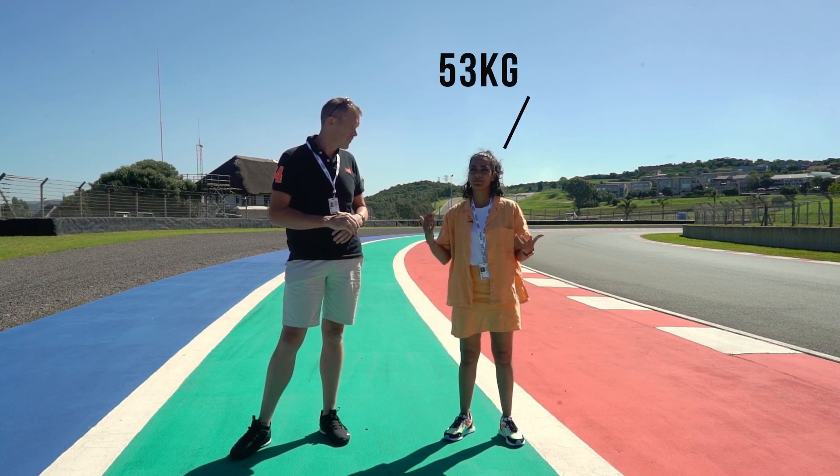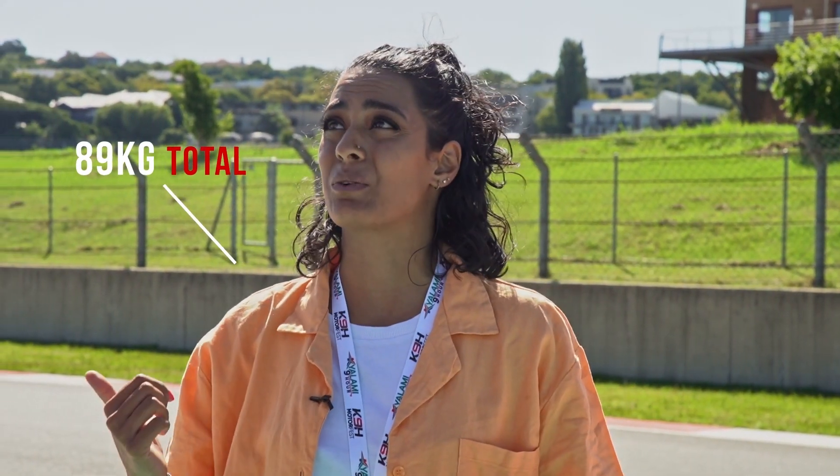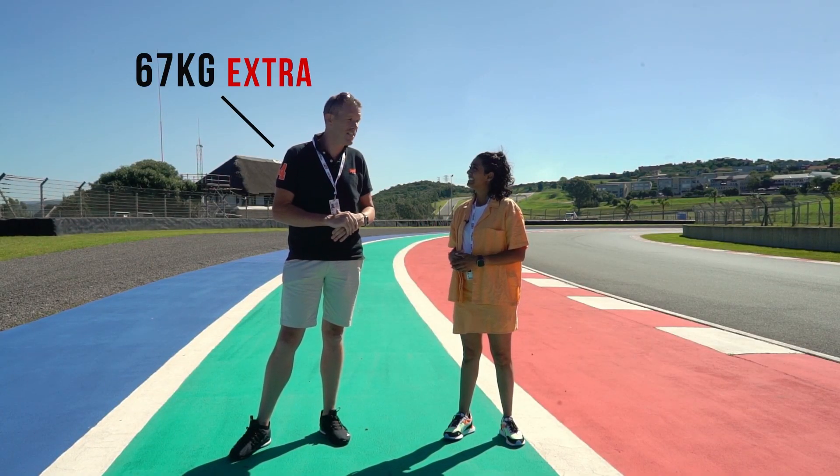So that means that if I am 53 kilograms, I'm pulling about 89 kilograms going into this corner. It's easy for you — I'm carrying a whole extra 67 kilograms on top. Oh, may the force be with you!